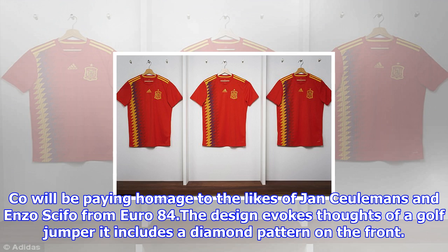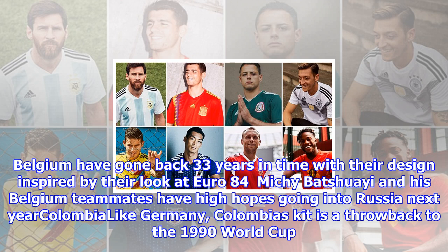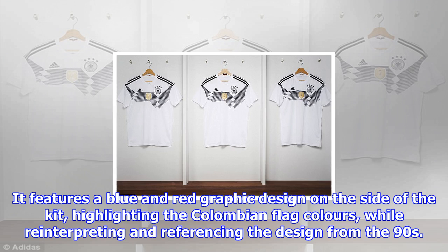Japan: Shinji Kagawa and Maya Yoshida will be strutting their stuff in Russia in a look that takes inspiration from handcrafted Japanese apparel design. It's based on the traditional craftsmanship of sashiko stitching technique, which is made by white rough threads on an indigo dyed base. Important moments in the country's footballing history are celebrated by a sign-off on the reverse of the neck area.